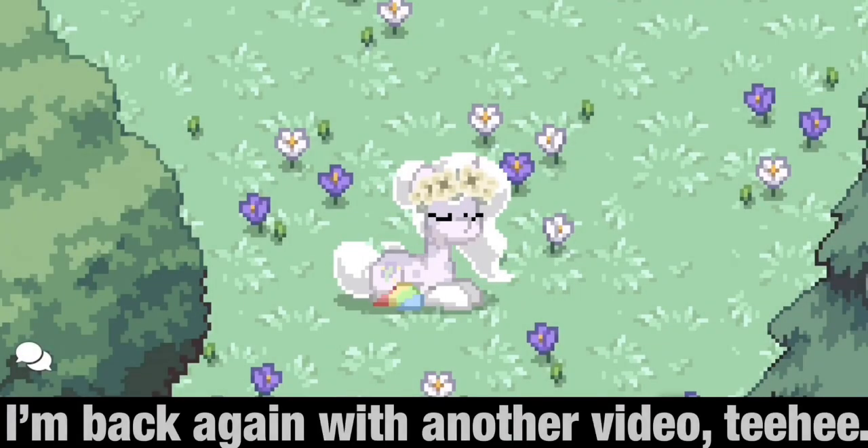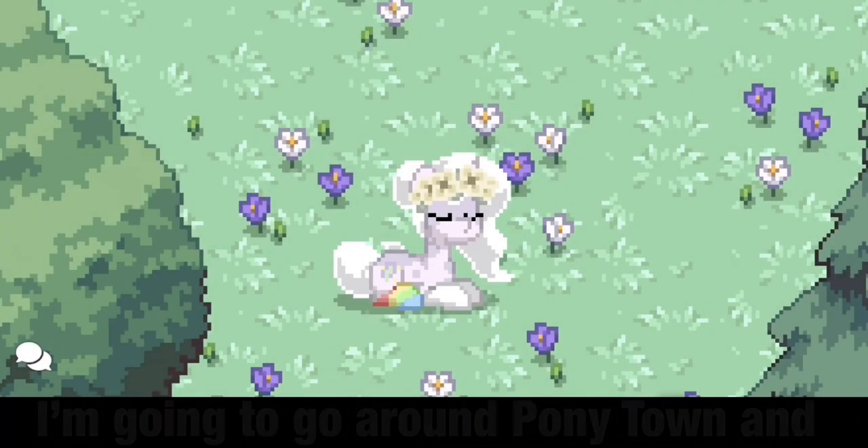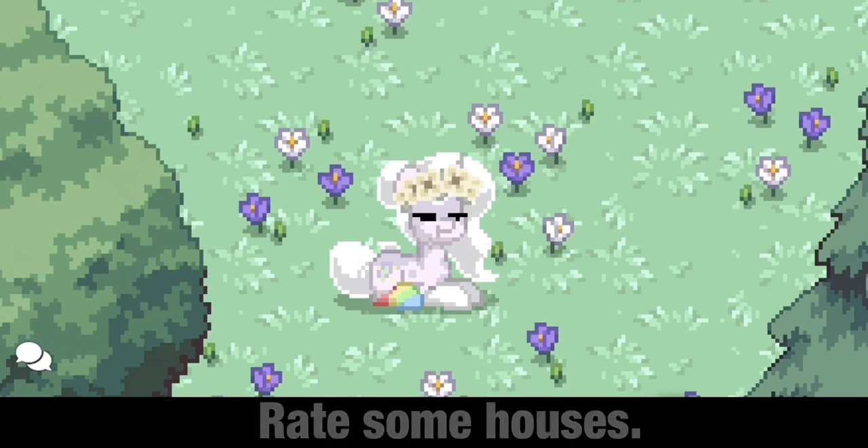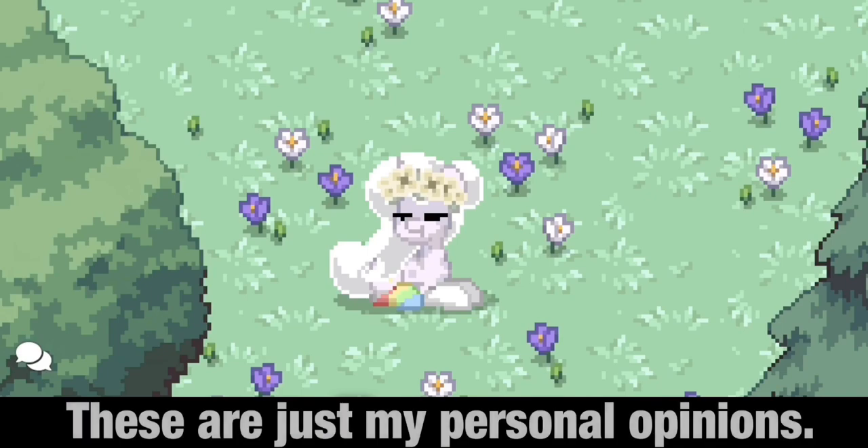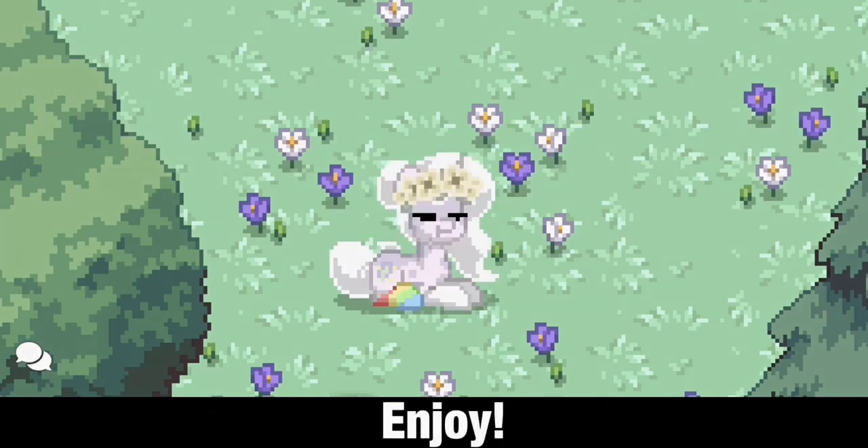Hello everyone. I'm back again with another video, teehee. I'm going to go around Ponytown and rate some houses. This video is not meant to offend anyone — these are just my personal opinions. Enjoy.